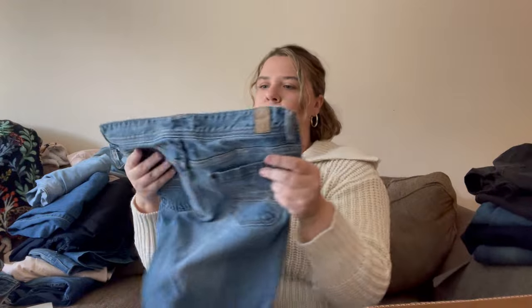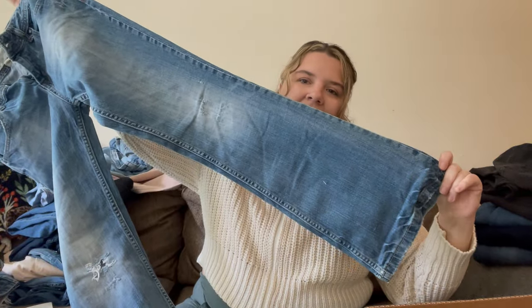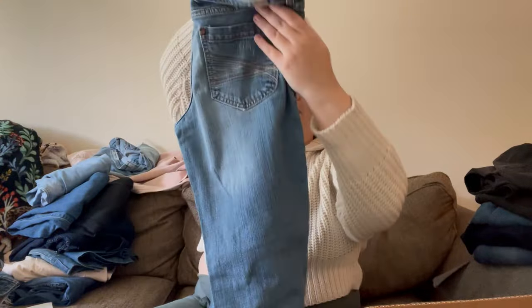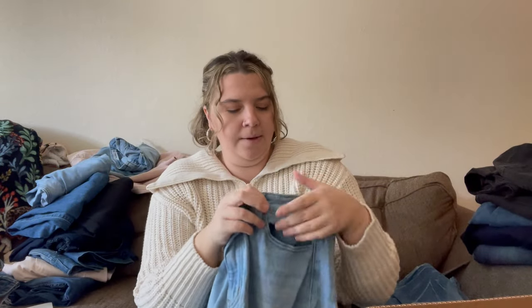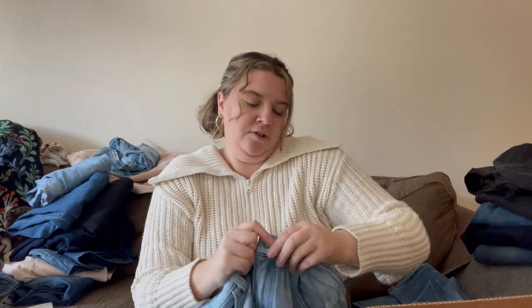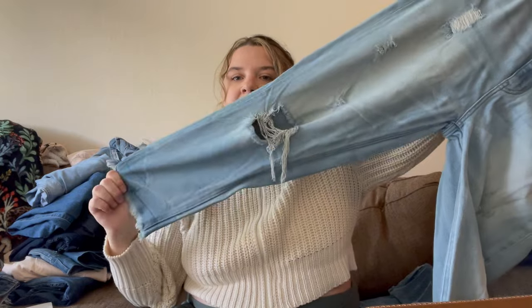This is my maybe pile and it's quite large. Here's an old pair of Maurices — like the old flare style, hole in the knee — I'll pass on those. Here's a brand I do like to sell: KanCan. I don't pick it up often because it doesn't sell for much, but these are the mom fit, size 29, light wash with some pulling in the front, not too bad, and distressed. I also have another pair of KanCan I've had for a while — distressed and light wash — that might do better in spring. I love jeans.